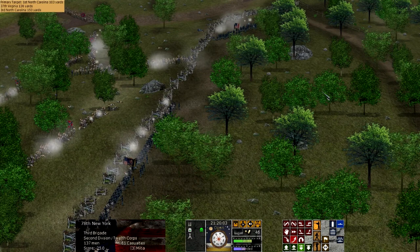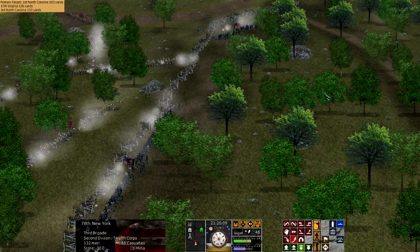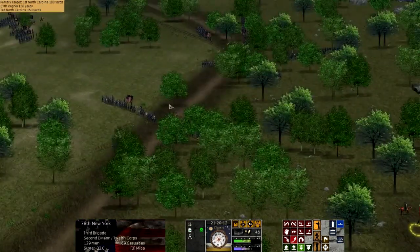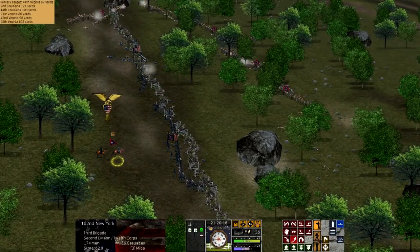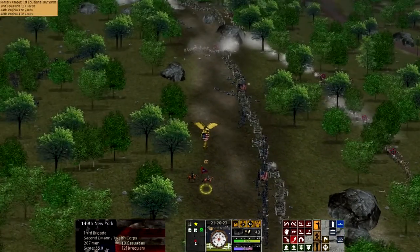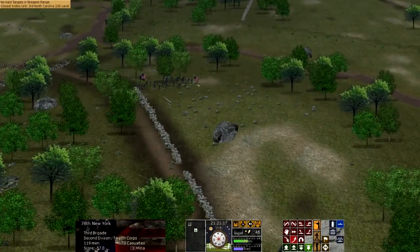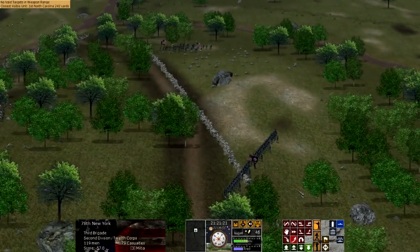General Ewell had missed an opportunity at the end of the first day of fighting. On July 1st, when the Union Army was withdrawing, Culp's Hill was largely abandoned. General Ewell was given orders by Lee to attack, although Lee often worded his orders in a more advisory sort of way, less forceful — which was very different from what General Ewell was used to. He had been serving under Jackson, who would often leave no room for doubt about what his orders were.